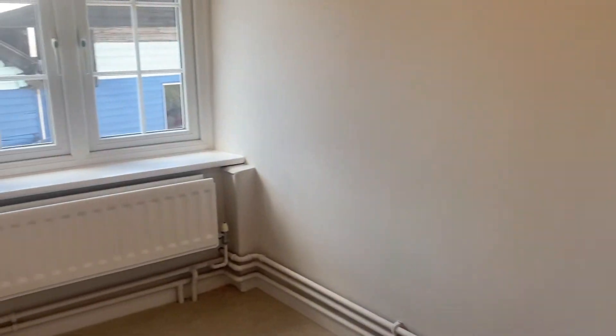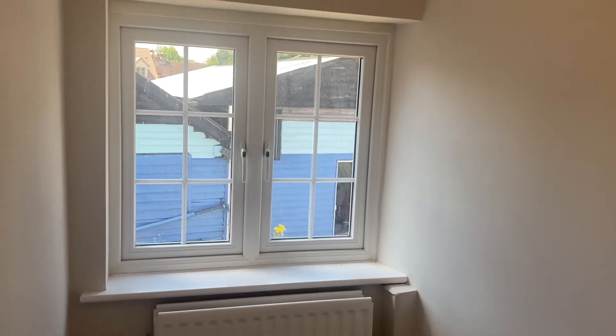Here we have a study come single bedroom. Again lovely high ceilings in here. Really great room for storage as well or a walk-in wardrobe — very versatile, offering some further storage space too.